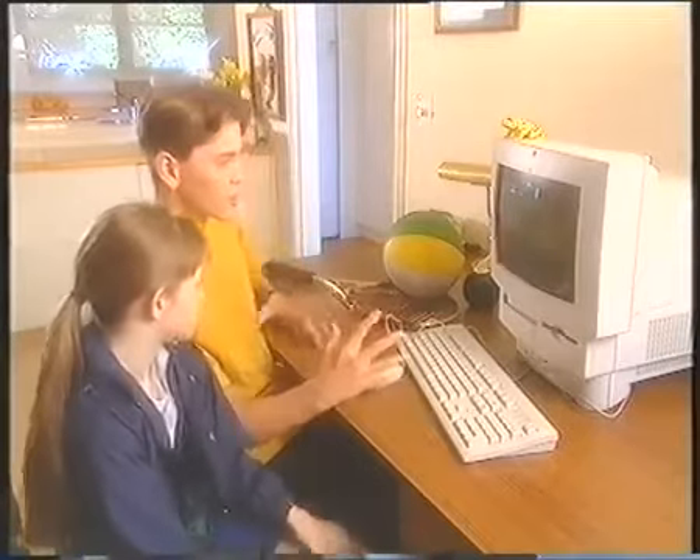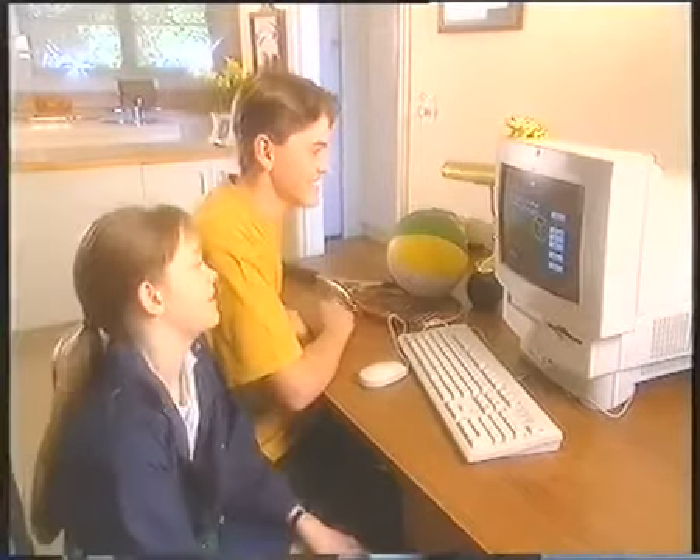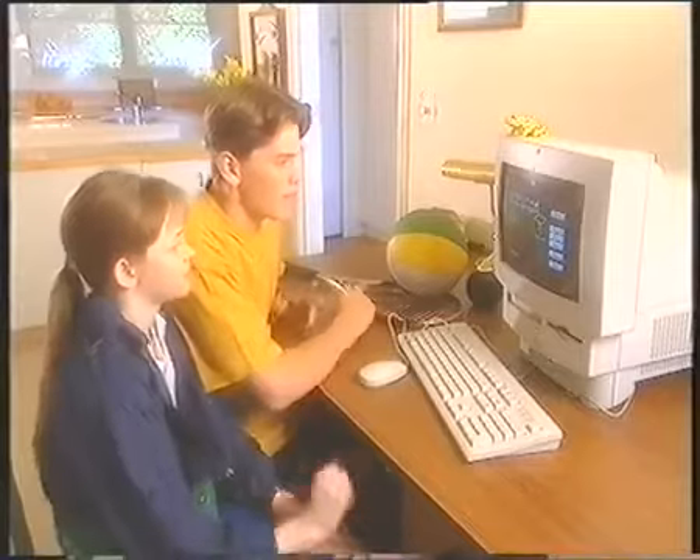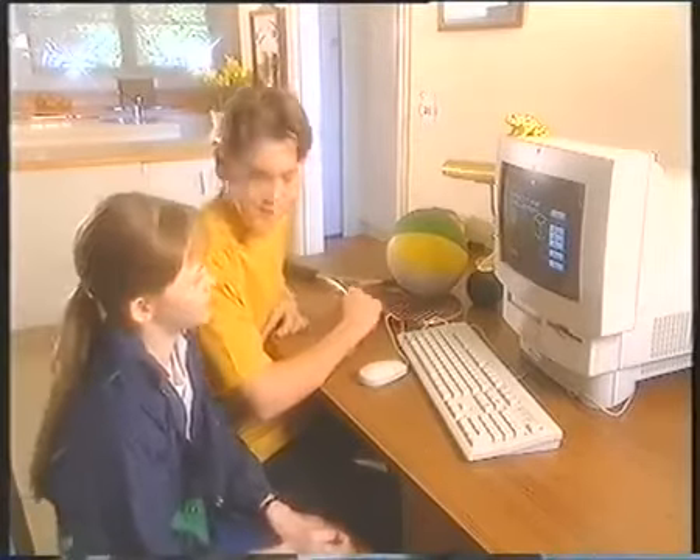Yes! Yes! The highest score — I creamed you, Lisa! I'm the supreme being. Just you wait. Hey, Mum and Dad are out — let's make the Mac look really cool!